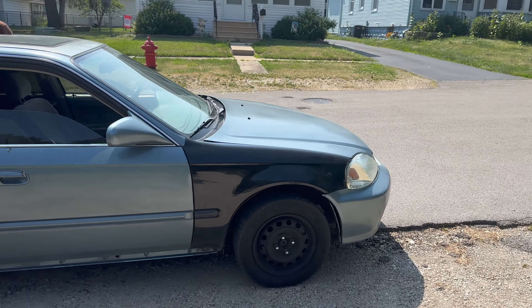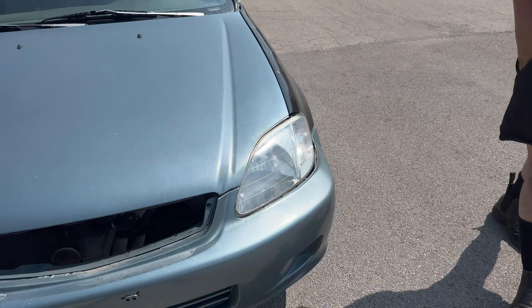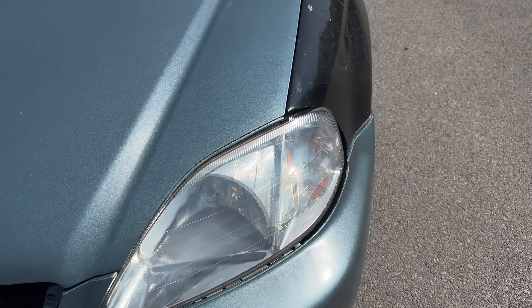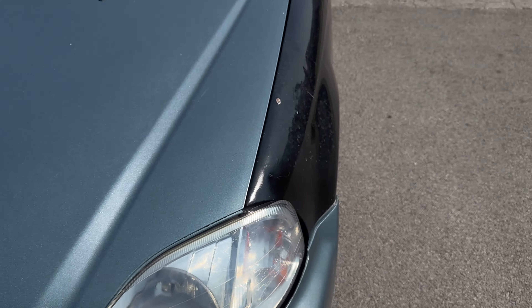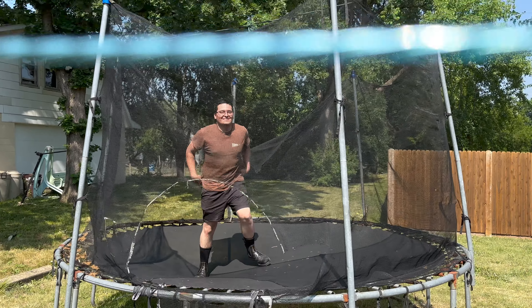Oh, you got the fenders on it — and the clear coat is like thunderbolts through it, I don't know what happened. You just got to get them painted, bro. We can rattle can it and make it look good.